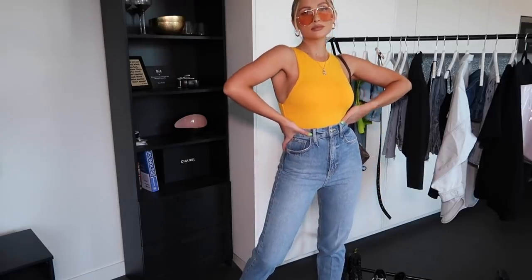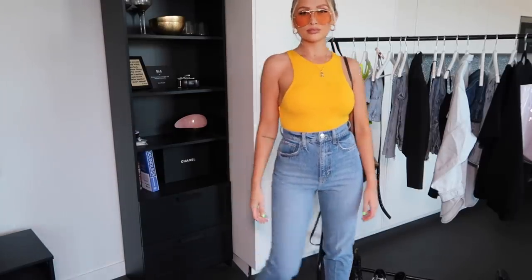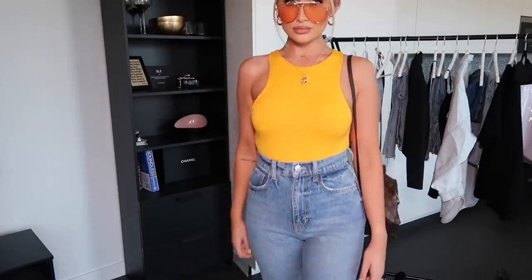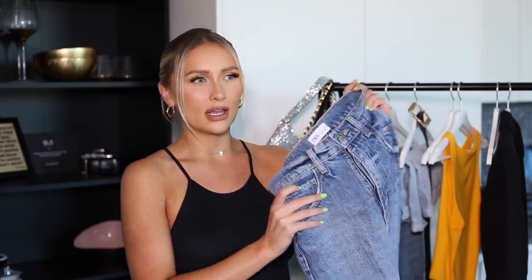This next outfit is my favorite in the whole haul, mainly because these jeans are unreal. They're high-waisted and I'm obsessed with everything about them. The Zara jeans are all in a size 10 — the cropped blazer before was a size small, and the bodysuit I'm wearing here is also a size small. These are carrot-style jeans — I'll link the exact ones below. I love the color, the fit, and the fact they are super high-waisted — actually coming up really high, not just sitting at the belly button.